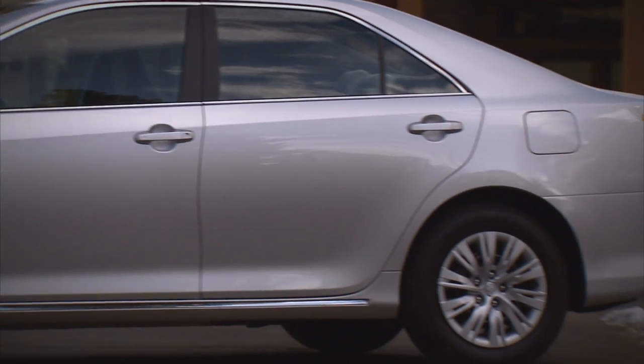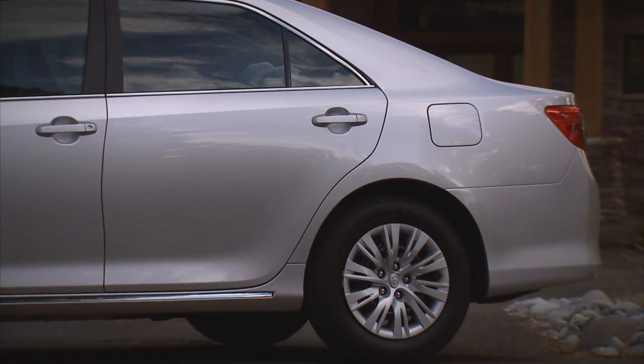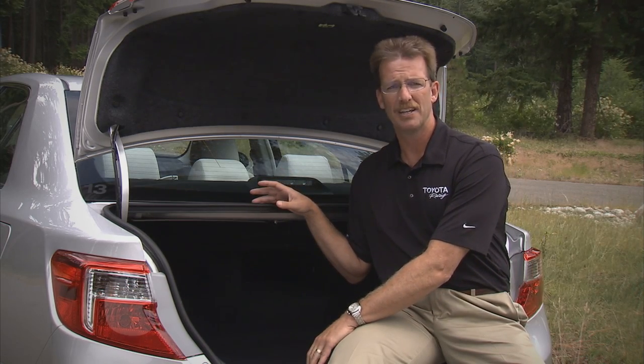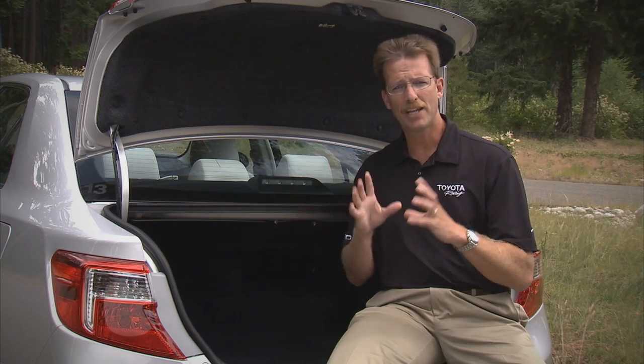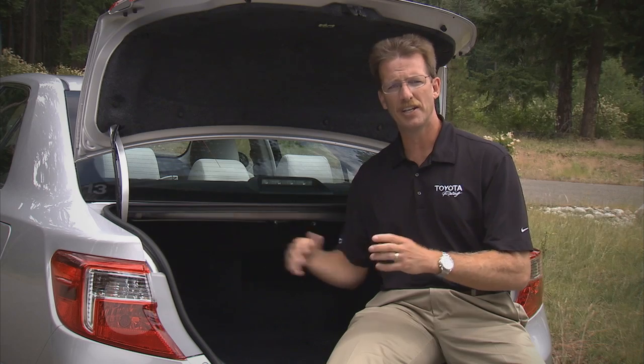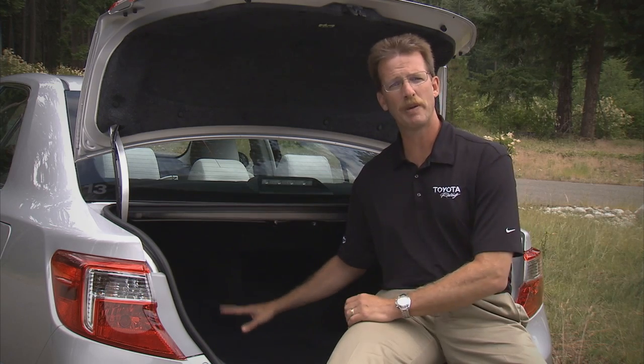Camry has always done a great job of allocating space for utility, and out back for 2012 there's a huge, spacious trunk. In addition, the Camry Hybrid has had some packaging changes to its high-voltage battery pack. We've moved the cool air intake over to the side of the seat and off the package shelf, which allows us to reshape that battery pack case and give you more space in the trunk.